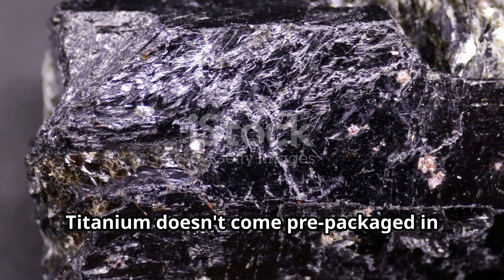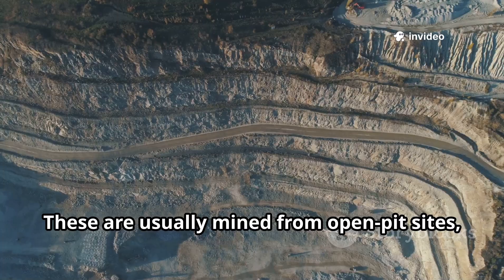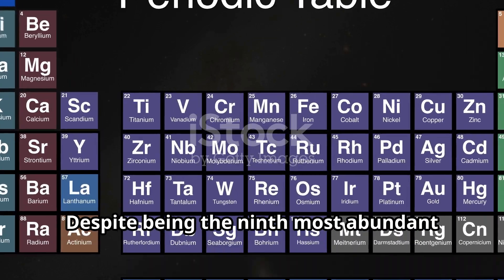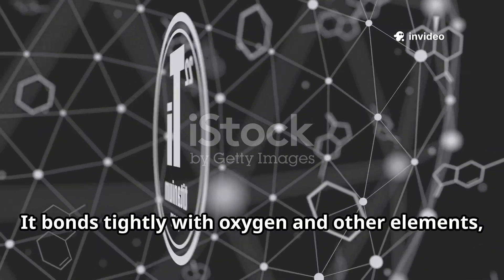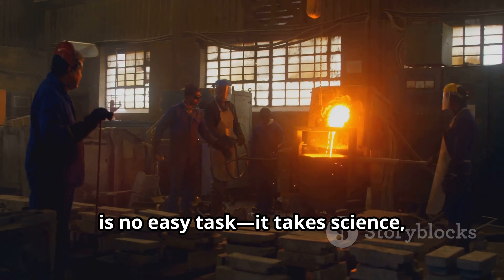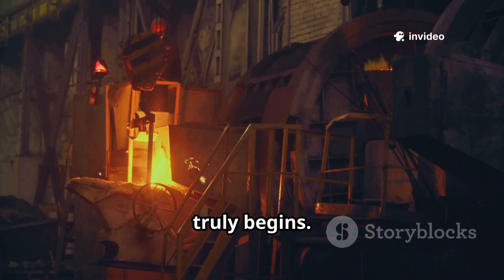Titanium doesn't come pre-packaged in shiny bars. It starts off as ore buried in the earth's crust, primarily found in two minerals: ilmenite and rutile. These are usually mined from open pit sites, with major sources in countries like Australia, South Africa, and Canada. Despite being the ninth most abundant element on earth, titanium rarely exists in its pure form. It bonds tightly with oxygen and other elements, making it a real challenge to extract. Unlocking titanium from these compounds is no easy task — it takes science, heat, and a whole lot of ingenuity.